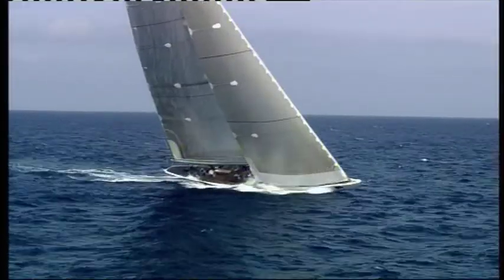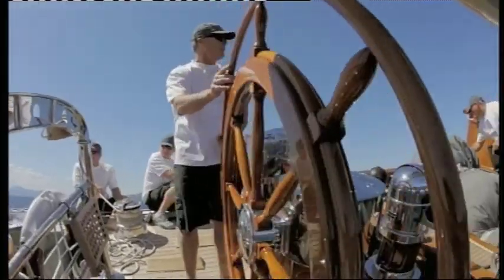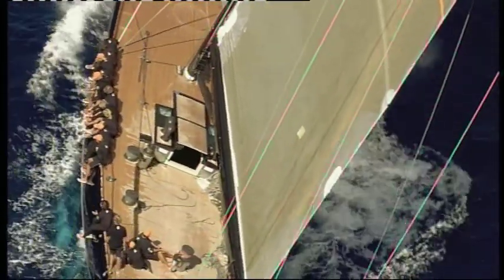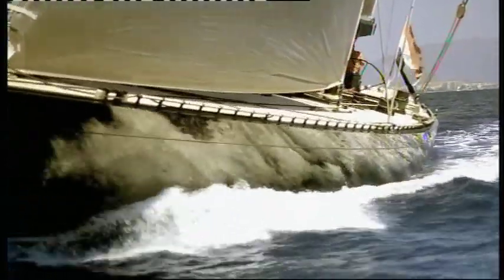It all started with the J's — a lot of history, and there's no denying the fact that they are absolutely beautiful boats. This is the next step to the J's. The idea of the owner was to have a beautiful, classic-looking boat, but with the modern aspect of today's sailing. So the boat looks like a classic, but it has a cue, a bulb, a carbon rig, which is actually built for racing, but looks like a classic.